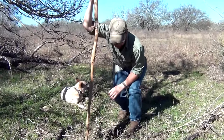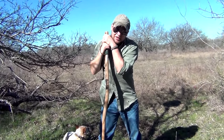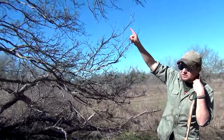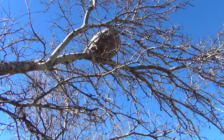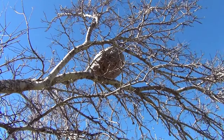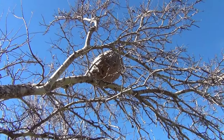Hey guys, today I want to show you something rather unique and native to the south — something you'll definitely want to add to your survival repertoire. What I'll be showing you actually lives in this tree right next to me, up in the branches. If you take a look, you'll see a ball up there the size of a basketball, maybe a little bit larger. It's actually made out of paper and inhabited by upwards of 20,000 what are called Mexican honey wasps.